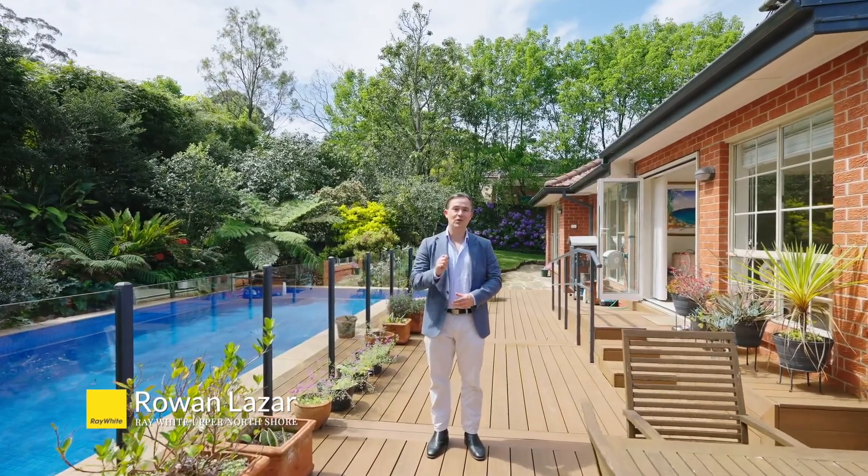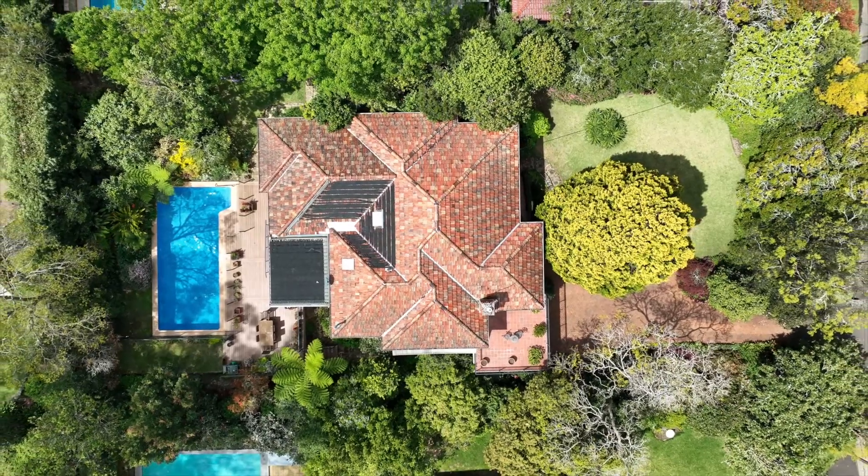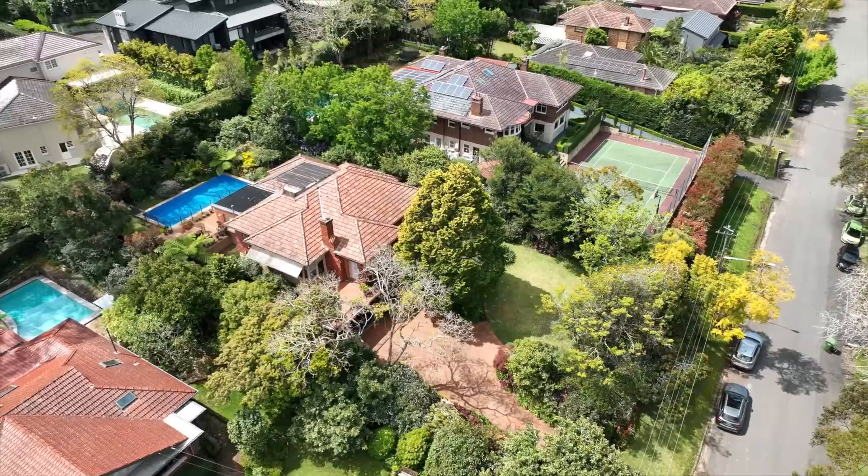21 Arana Avenue is a gracious character home, positioned on almost 1,500 square meters of superb north rear land in one of Pimble's most desirable east side locations. Come take a look.